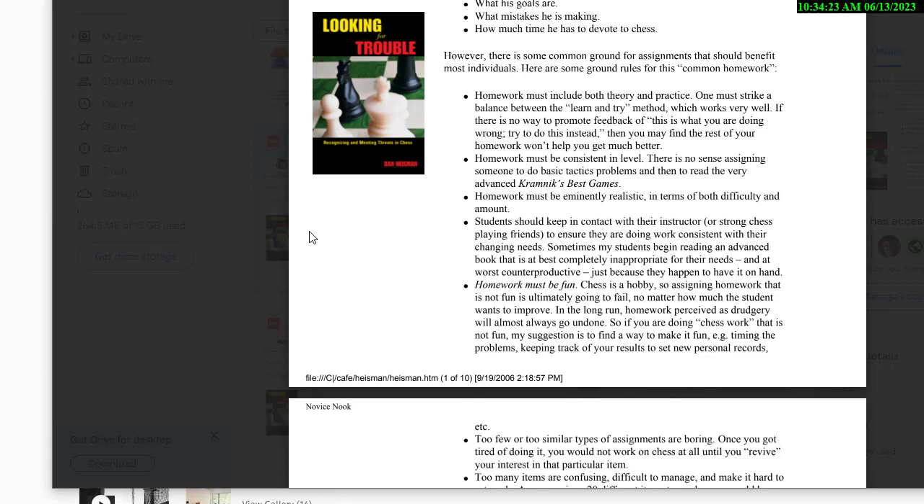Next important ground rule: homework must be fun. Chess is a hobby, so assigning homework that is not fun will ultimately fail. I had a student say, 'I'm going to do it even though it's no fun,' and I said, 'Don't do it — it won't work.' In the long run, homework perceived as drudgery will almost always go undone. Find a way to make it fun: time your problems, track results, set personal records. If you can't make it fun, try to find something else.